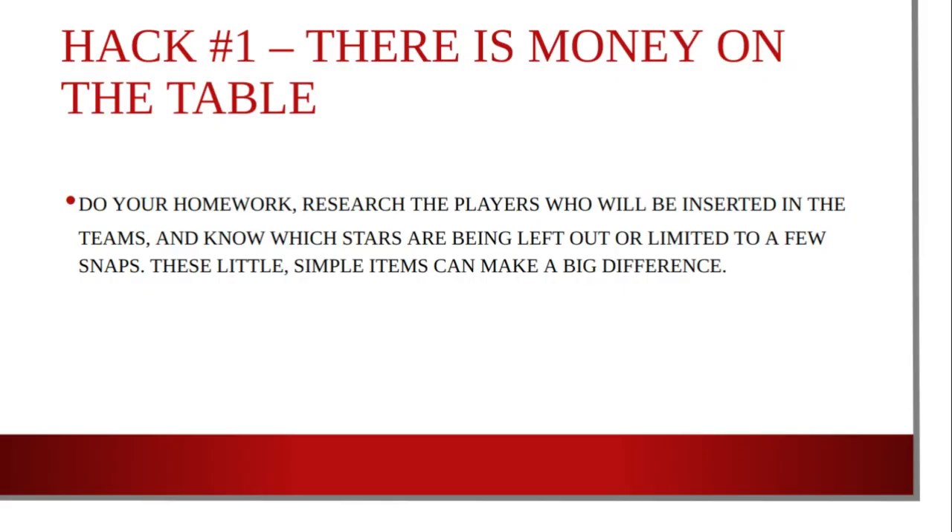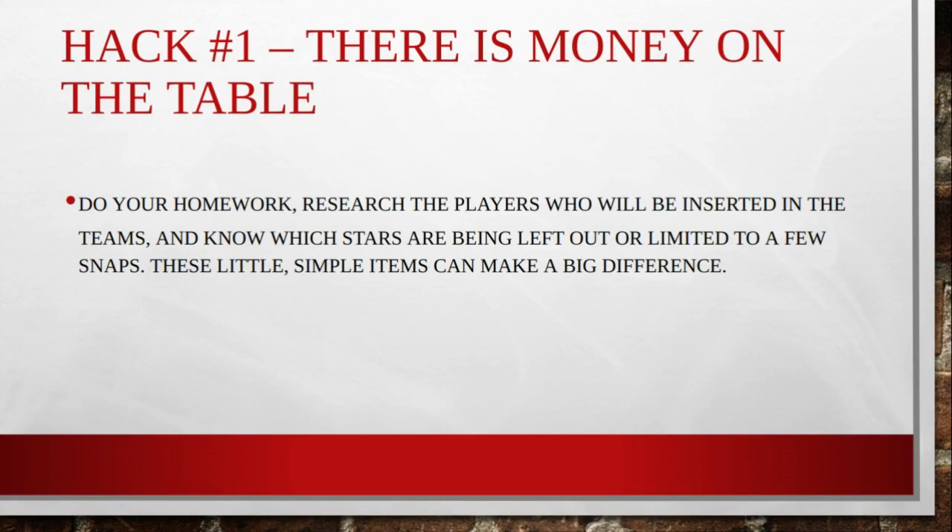First off, there is money to be made in the preseason. As long as you're doing your homework and your research on the players who will be playing in these games — and you know which stars will be left out or limited in their playing time — you can do well with your sports betting, whether you're wagering on the money line or something else. All of this preseason betting will also help you prepare for the NFL regular season. Perhaps you'll find a standout player who you believe will have a big year, or a team you expect to perform well.